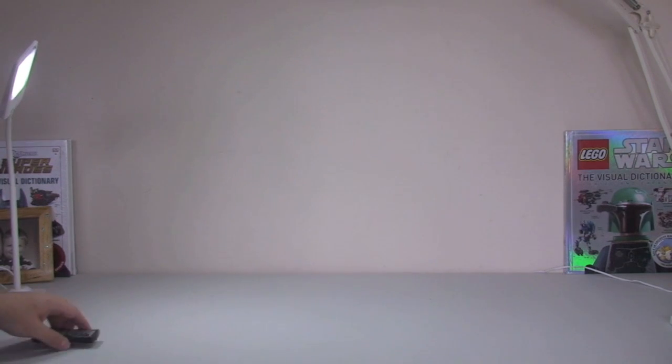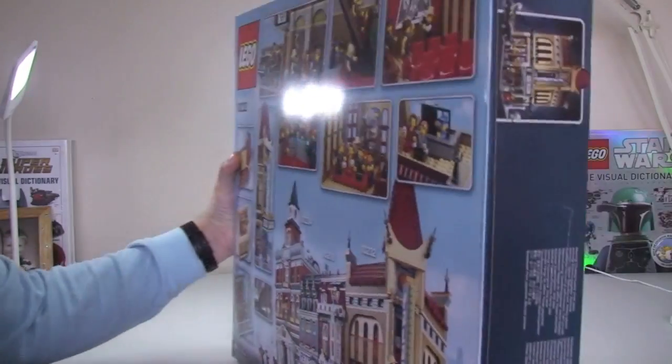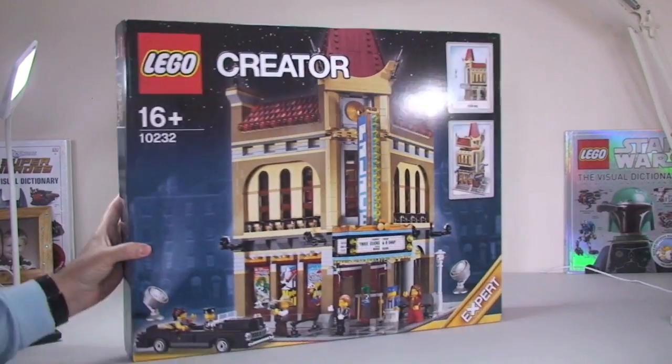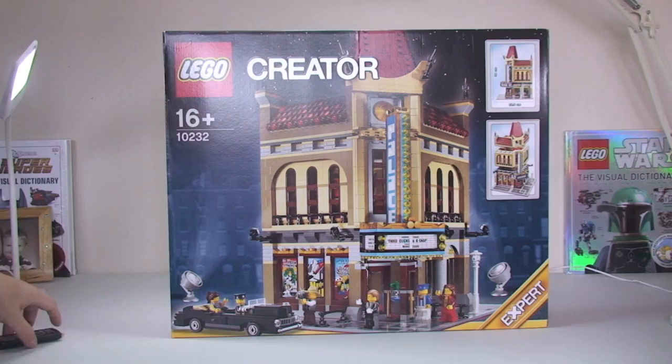Ethan, do you want to share what's in that first bag? Can you lift that out? I've got muscles — I'm not a baby! So, believe it or not, I haven't got this set yet. This is the Palace Cinema, one of the modular buildings.